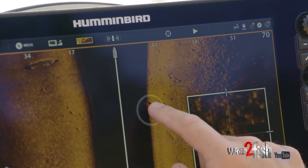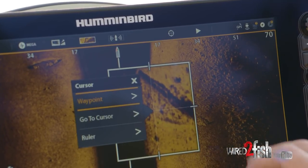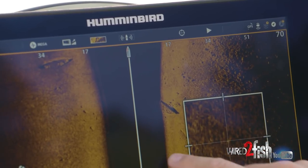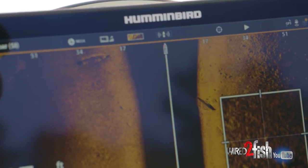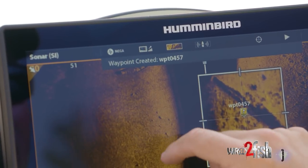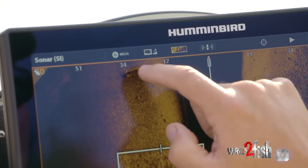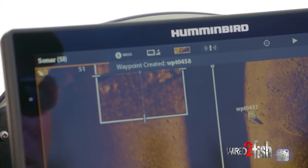I want to put a waypoint on that one. There's not just one boat down there — there are two boats. That's incredible. This is a place I'm going to mark a waypoint on. If I want to come by here in 15 to 20 feet and look at a boat as a waypoint or a fish-holding piece of structure, that's exactly what side imaging lets you do.